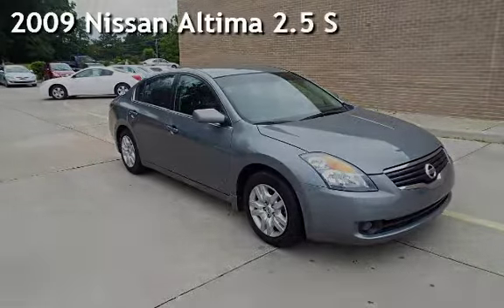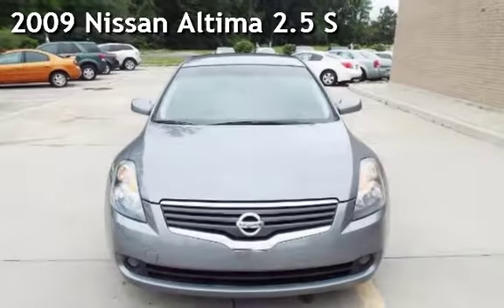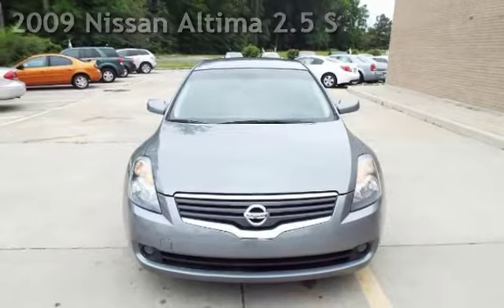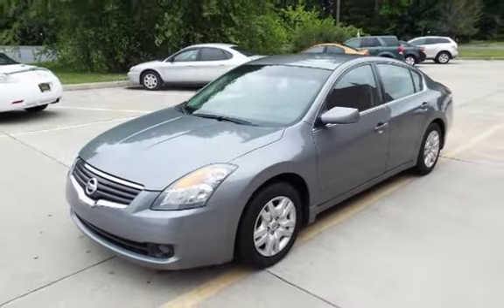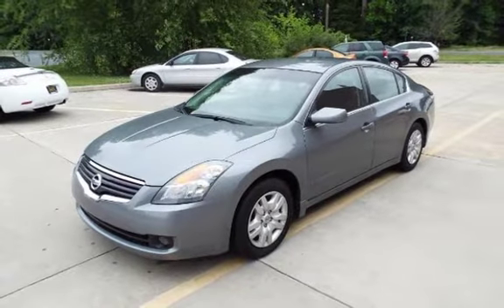Presenting a pre-owned 2009 Nissan Altima 2.5 S. This four-door sedan has a four-cylinder, 2.5-liter i4 engine, with front-wheel drive and an automatic transmission.